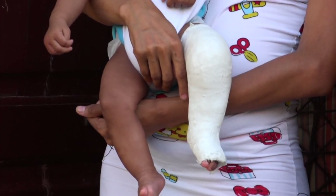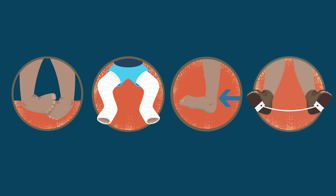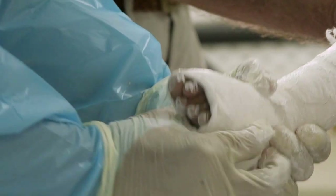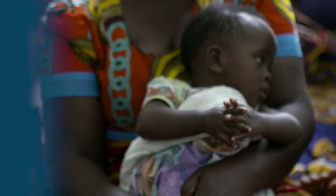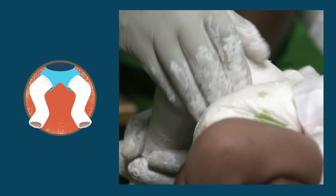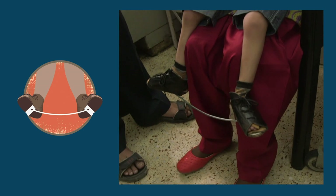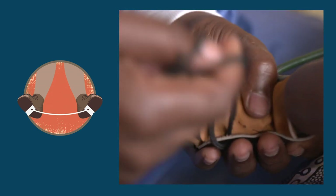The treatment for clubfoot is called the Ponsetti method. The procedure is used worldwide and is proven to be effective in 95% of cases for children under two, but it works best if started as soon as possible after birth. Clubfoot clinics across the world offer access to the Ponsetti method to all children affected. The Ponsetti method has two treatment stages: correction and maintenance. Correction includes manipulation, casting, and tenotomy to gradually move the foot into a corrected position over four to eight weeks. Maintenance involves the fitting of special shoes known as foot abduction braces, which hold the foot in a corrected position so that the clubfoot doesn't come back.